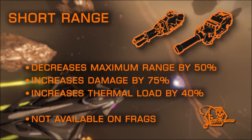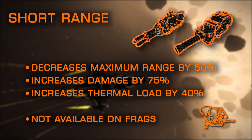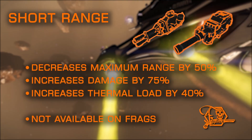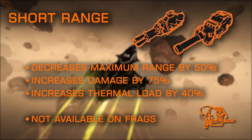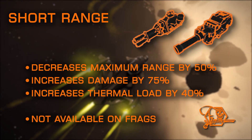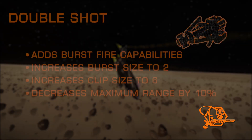Short Range slashes your maximum range in half, and adds drastic change to your falloff damage, along with a heavy thermal load increase, but also adds the highest damage increase available — even higher than Overcharged. This mod is a great choice for up-close brawlers who can stick to their target with ease, but is not available on frag cannons.